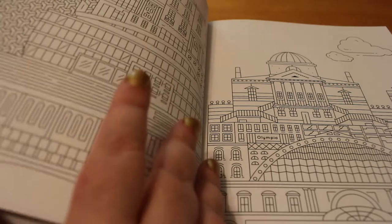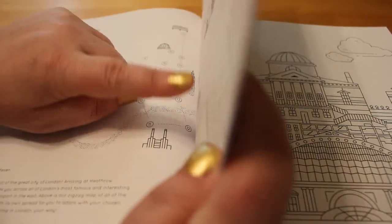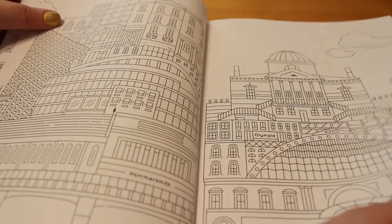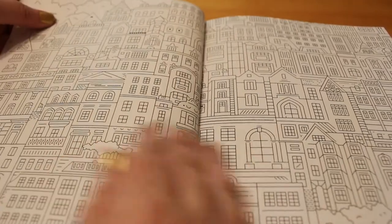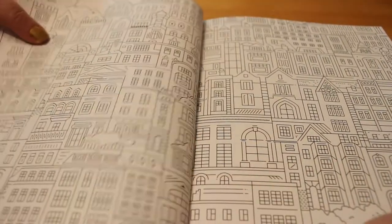Let me just have a look — it's after Hampstead. Let me check the map. This is Hammersmith and Olympia. And this one is Kensington.